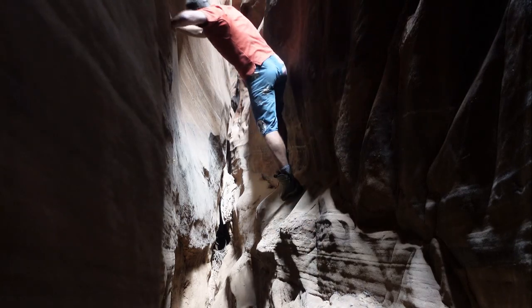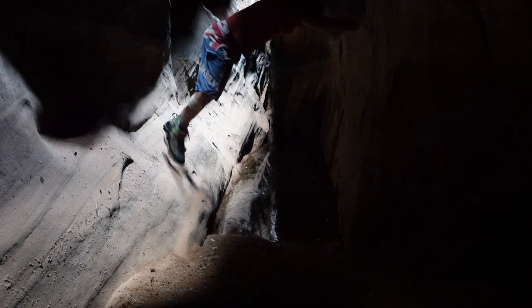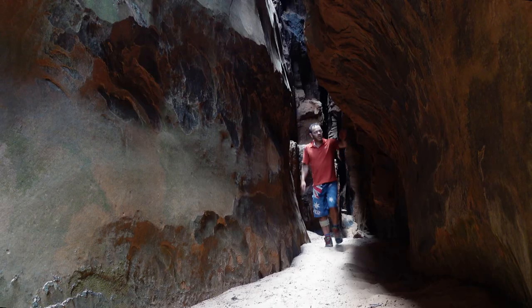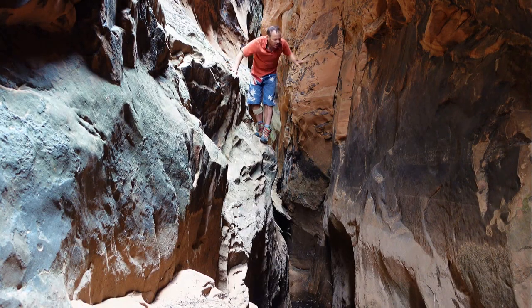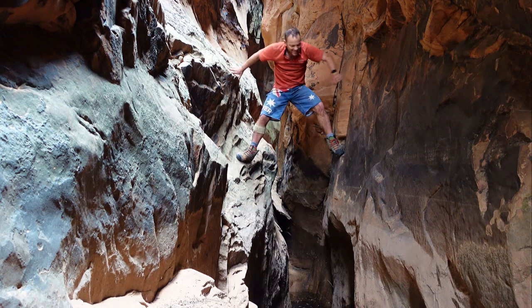The canyon is rated 3B. The B means it should have pools and you might need to swim. However, we visited during a dry spell, finding the pools quite low. We kept our feet dry by stemming and bridging over them. There is a pool of unknown depth down there and I'm not going to test it out.